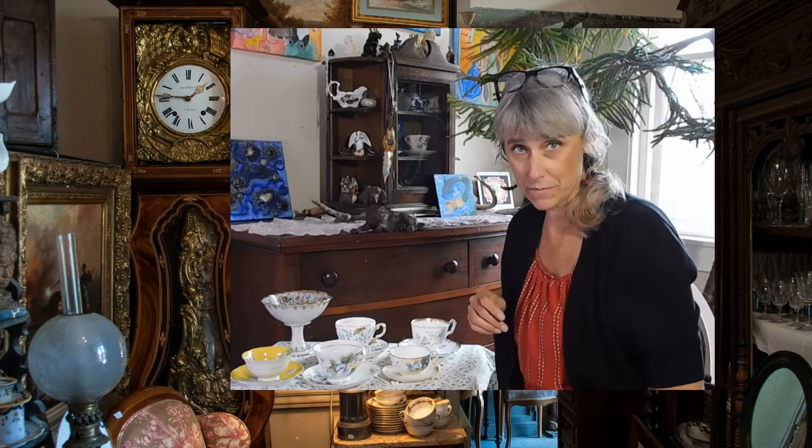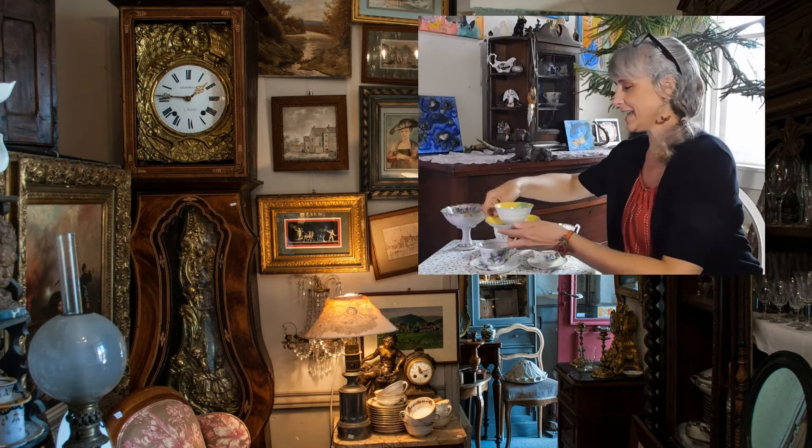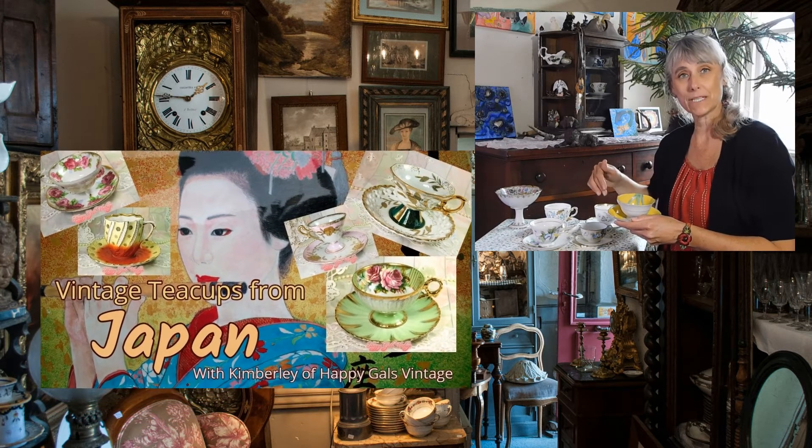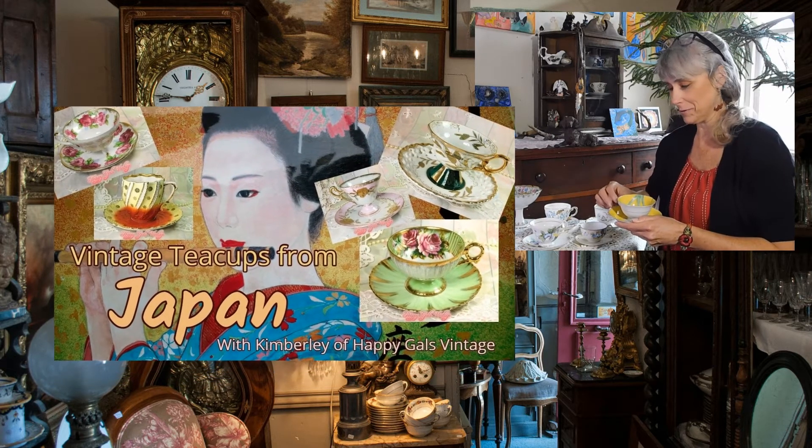If you are a regular subscriber you know that I love teacups from Japan, especially vintage teacups from Japan, and I have a couple to share with you that are new to the Happy Gals Vintage shop. There will be a link in the description below to the Etsy shop, and I have three other Etsy shops whose links are also in the description. I also have a video about vintage teacups from Japan that you can check out via a link in the description.